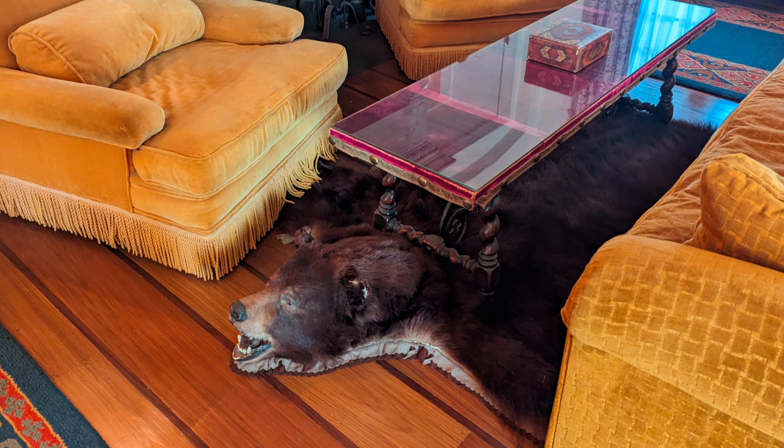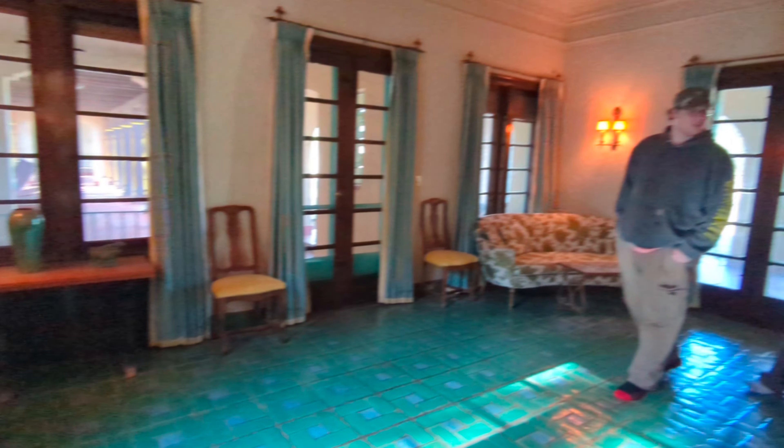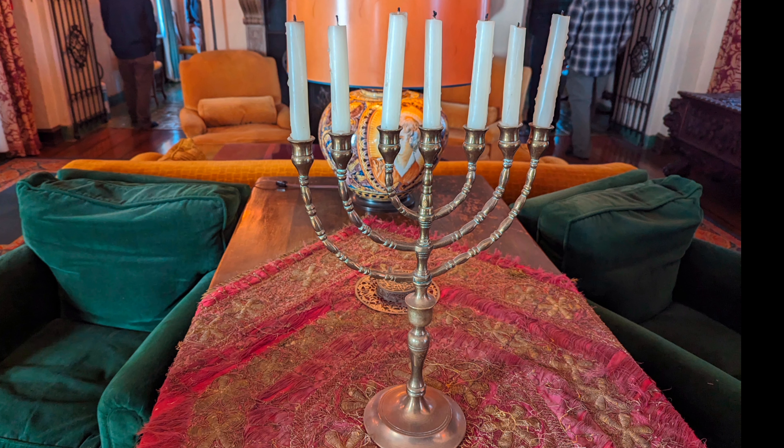By 1932 they owned over 300,000 acres. The property was not always called Philmont — they named it Philmont because they took 'Phil' from Phillips, the last name, and 'Mont,' the Spanish word for mountain, which the property was surrounded by. That's also the back country you saw in the last video.